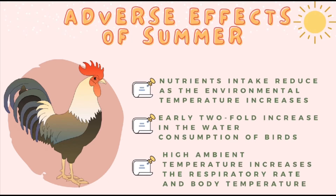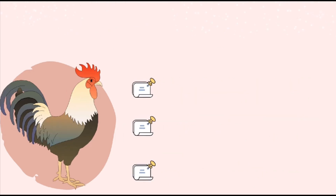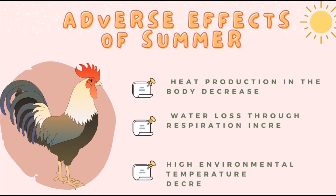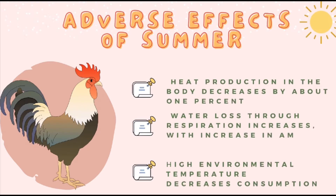Third, high ambient temperature increases the respiratory rate and body temperature. Since there are no sweat glands in poultry, they will start panting vigorously in order to lose the excess body heat produced. As the outside temperature increases, the heat production as well as the heat loss from the body decreases. For every 1 degree Celsius increase in ambient temperature, the heat production in the body decreases by about 1%. On the other hand, water loss through respiration increases with increase in ambient temperature.